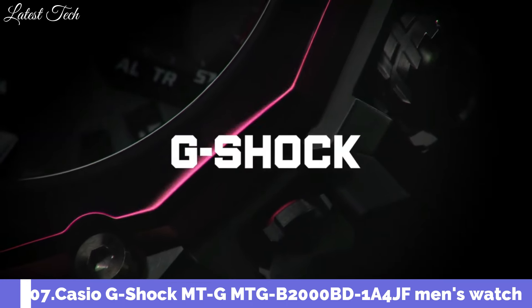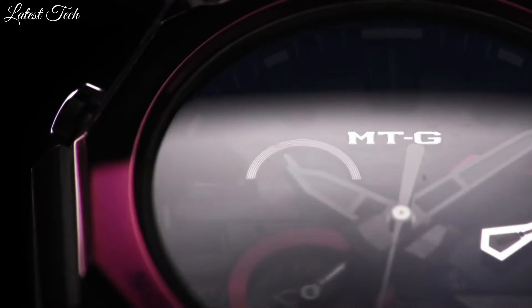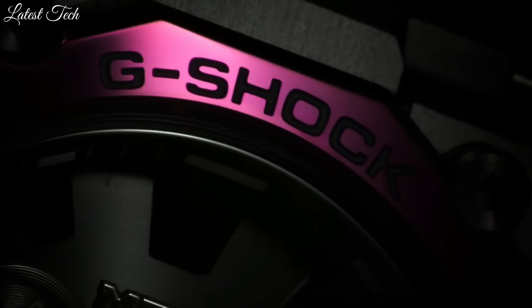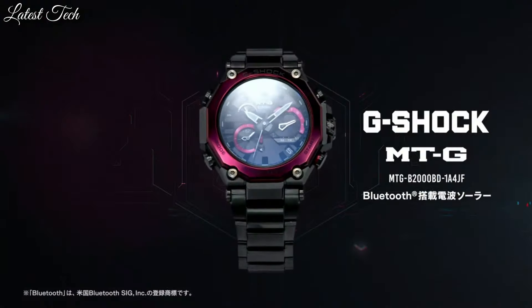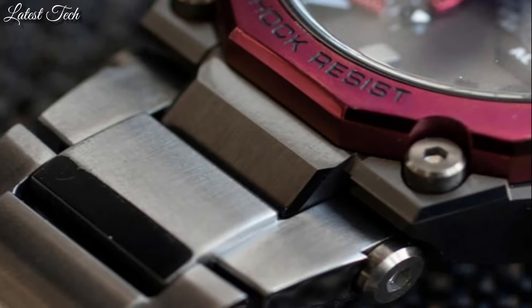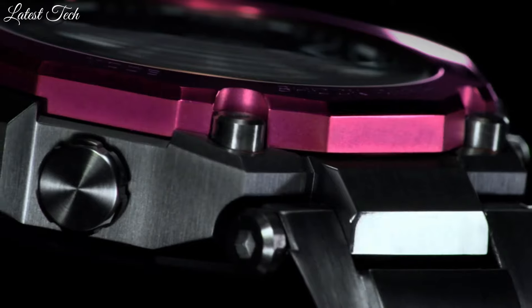Number 7: Casio G-Shock MT-G MTG-B2000BD-1A4JF Men's Watch. It is equipped with Japanese solar quartz movement, stainless steel carbon hard coating case of round shape. Case dimensions are 51 millimeters in diameter and 15.9 millimeters in thickness. Dial type: analog. This timepiece has sapphire anti-reflection coating glass, black, water-resistant depth 200 meters.